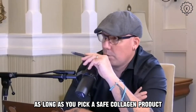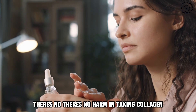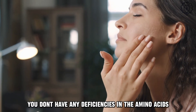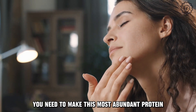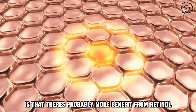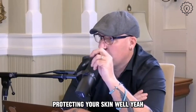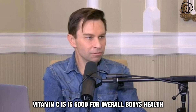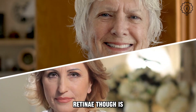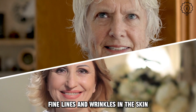It is fair to say that as long as you pick a safe collagen product, there's likely not a lot of harm that can come from it. There's no harm in taking collagen. Probably what it's doing is making sure you don't have any deficiencies in the amino acids you need to make this most abundant protein in the body. What we know right now is that there's probably more benefit from retinol or vitamin C in terms of protecting your skin. Vitamin C is good for overall body health — it's an antioxidant. Retin-A is one of the most important aspects for preventing and reversing fine lines and wrinkles in the skin.